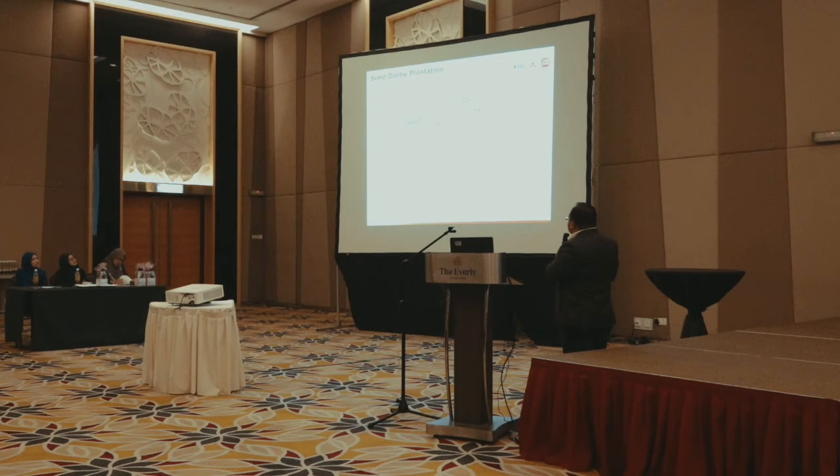In the oil mill, each process — such as digestion, clarification, and oil drying — is currently controlled stage by stage, or station by station. In future, we want to use wireless applications to allow each station to communicate with each other for better process control. For example, currently the measurement of oil quantity in storage tanks uses manual dip stick, requiring workers to climb to the top of the tank every day to take measurements. In future, we intend to use automated sensor technology instead.